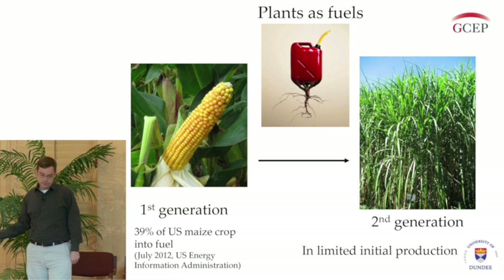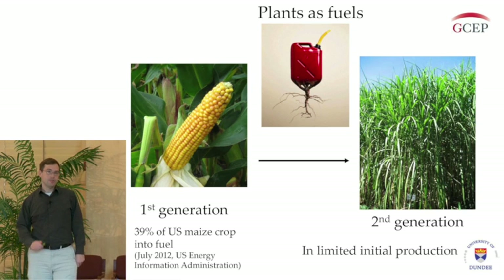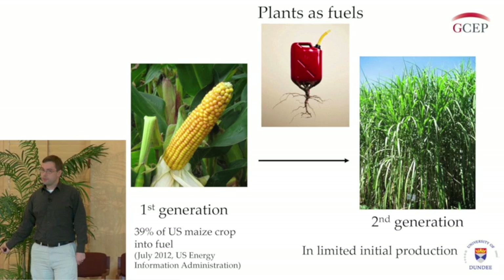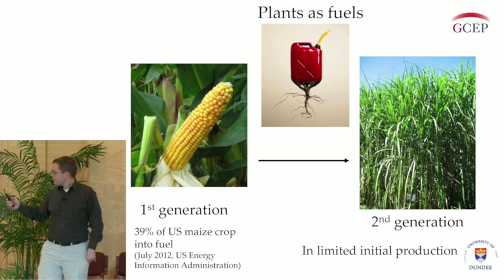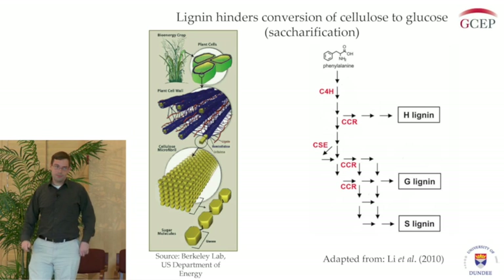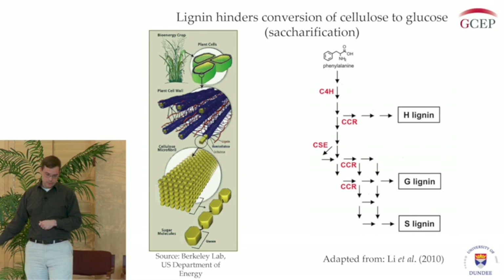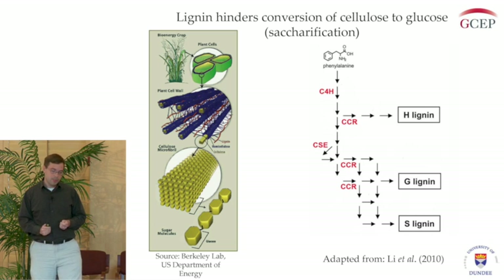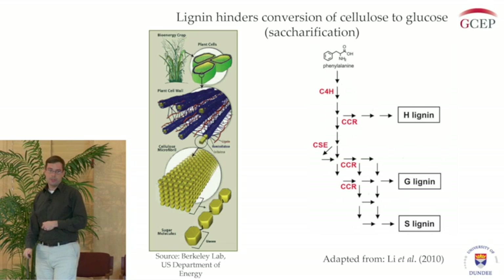This has obvious effects on food prices and things like that. So what we're looking at is moving this along into second generation biofuel production, which is using glucose locked up in the plant cell wall and using this to make our fuels. They're now in limited initial production of making cellulosic ethanol. The reason this is just getting started is that the process of saccharification — breaking down the cellulose into its glucose units — is very difficult, because cellulose is bound up and interconnected with other plant cell wall polymers, including hemicellulose and lignin.